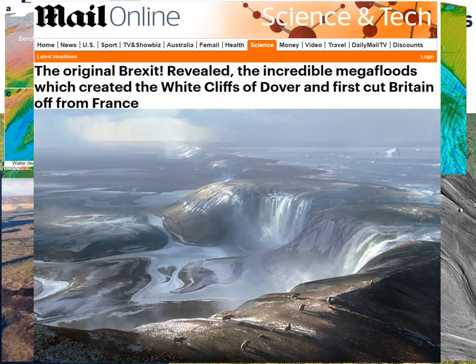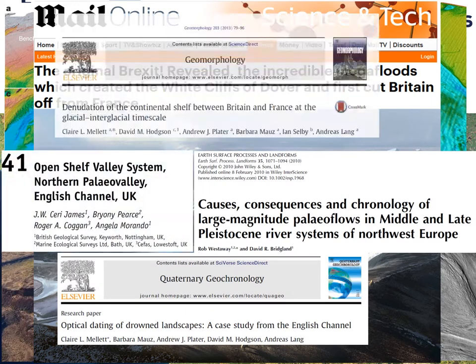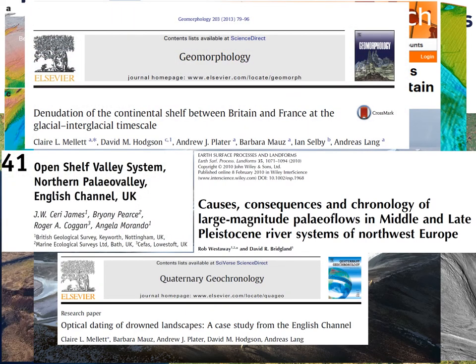However, not all were convinced. The lack of data and the low resolution of the bathymetry, about 20 meters per pixel at best, left many questions open. Many critiqued the results, and several counter-studies were published proposing alternative hypotheses, with only normal riverine or marine processes as the cause for erosion.